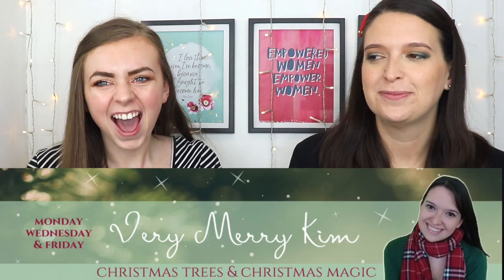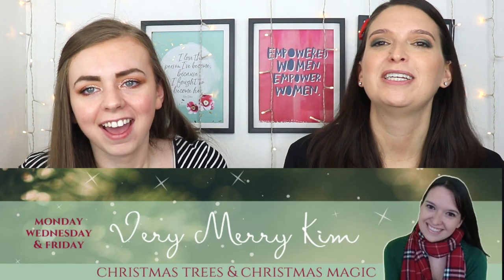I have my friend here with me today. If you're not new here, you know who she is. But my name is Kim from Very Merry Kim — Christmas trees and Christmas magic, it's the merriest place on the internet. And we're bringing some of that merry over here today. It's a holly jolly day.